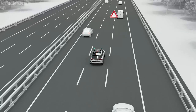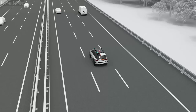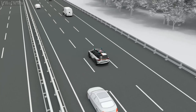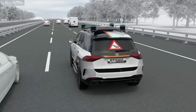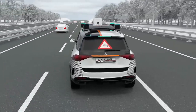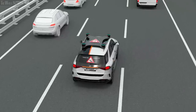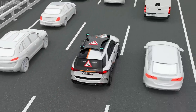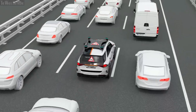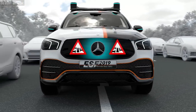If, thanks to its sensors or digital traffic information, the ESF 2019 knows that it is approaching the end of a traffic jam, it passes this knowledge on to following traffic via a projection on the rear window. Simultaneously, it activates the hazard lights. In a traffic jam, the ESF 2019 automatically drives at the edge of its lane to keep a corridor open for emergency vehicles. It explains this behavior to its surroundings, setting an example to others.